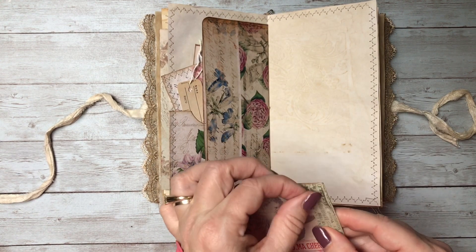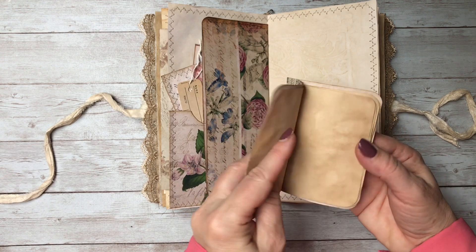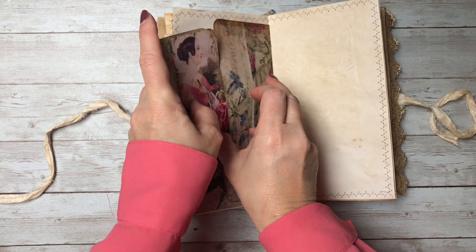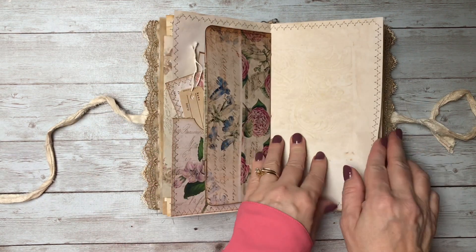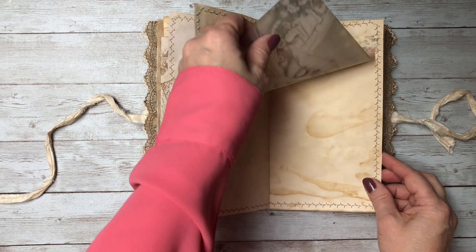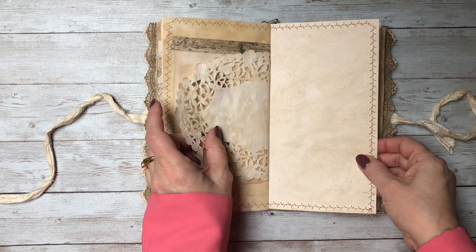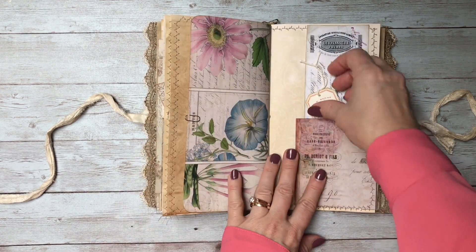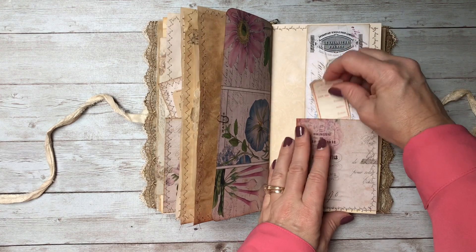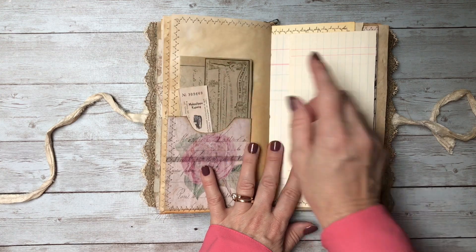This is the center of the signature — I turned it into a little pocket. The washi tape got hung up, just fixing that. Just made a little notebook. Beautiful images from the Graphics Fairy — I just printed it on vellum so you can write underneath. Beautiful botanical on vellum. This is a vintage French tag, a little ephemera piece from the Graphics Fairy. Little ticket, another ephemera piece.